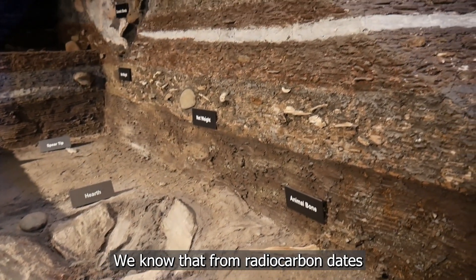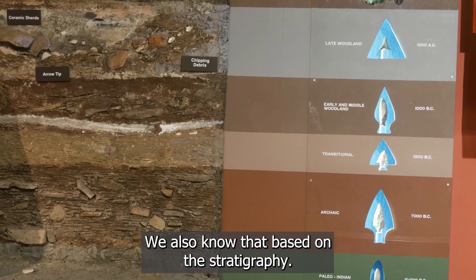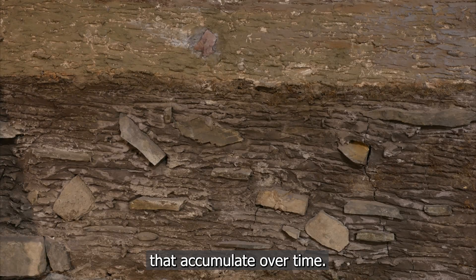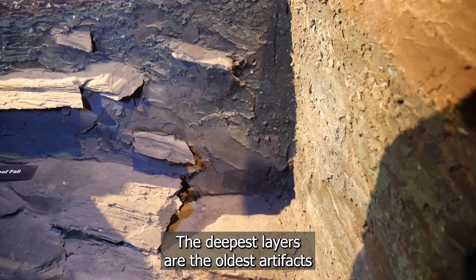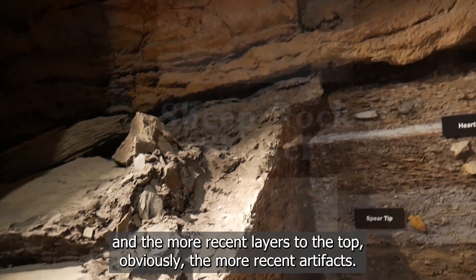We know that from radiocarbon dates of materials recovered in the rock shelter. We also know that based on the stratigraphy — stratigraphy being the layers of soil that accumulate over time. The deepest layers contain the oldest artifacts, and the more recent layers toward the top contain the more recent artifacts.